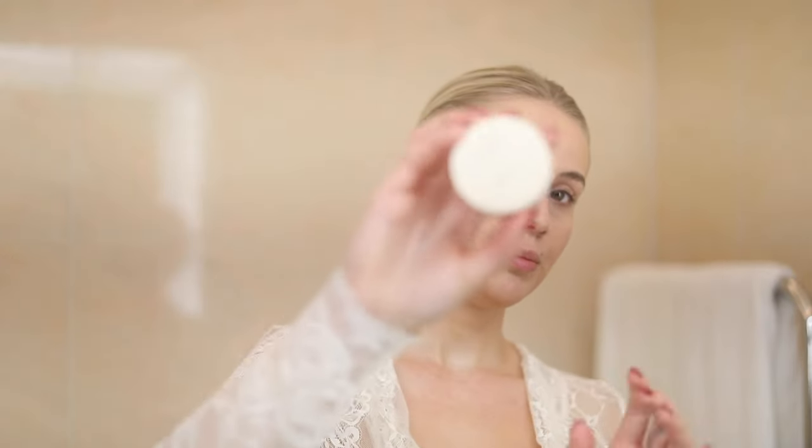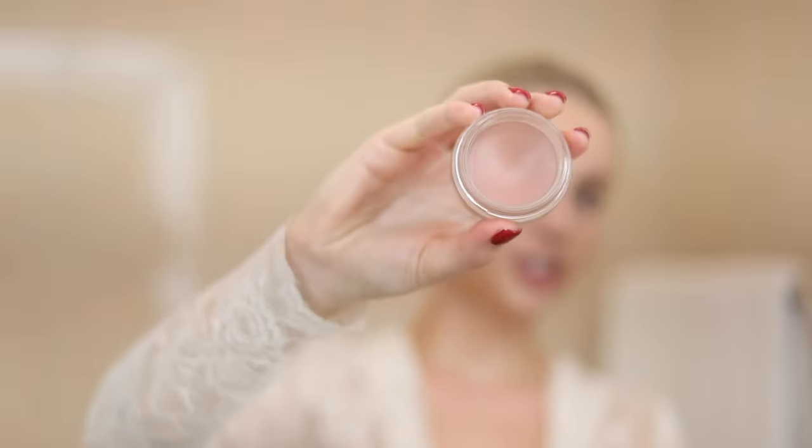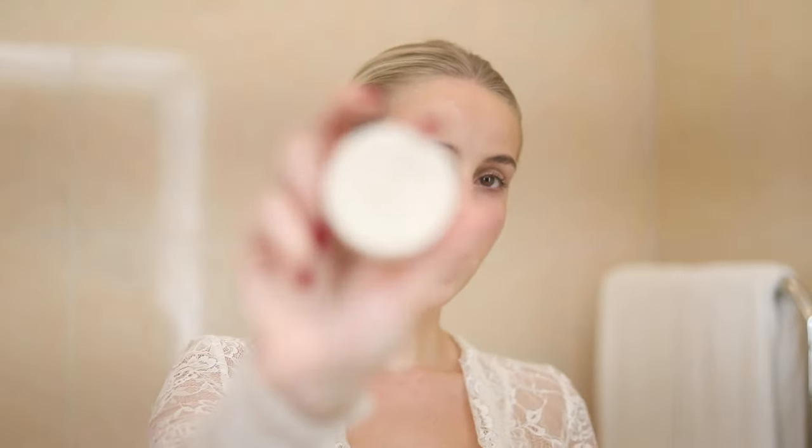Then of course I use my Bloomy — my favorite blush — and then my Dewy Highlighter.